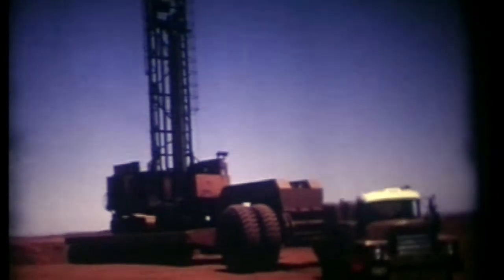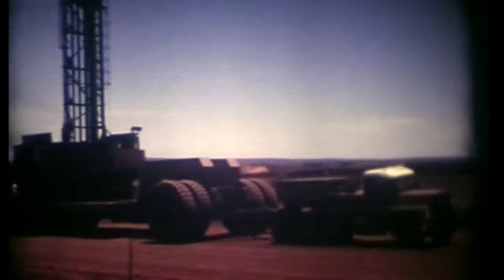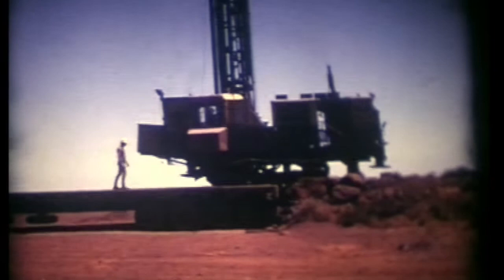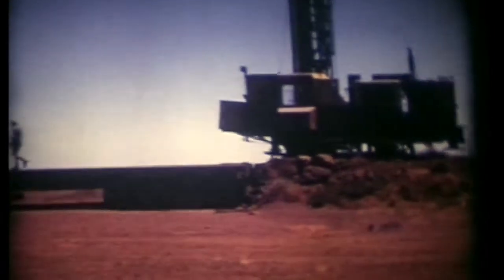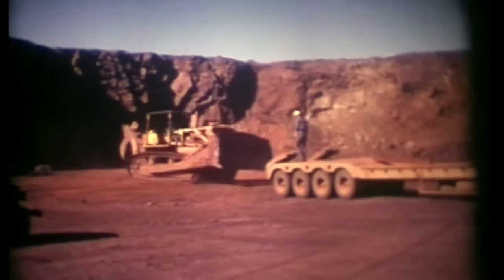There's a rubber-tyre dozer pushing that one. It was taking the drill off when we got to the other end, wherever we were going. And one time the shovel got stuck on a sand hill — great fun trying to get it off with bulldozers and graders, pushing and pulling it.